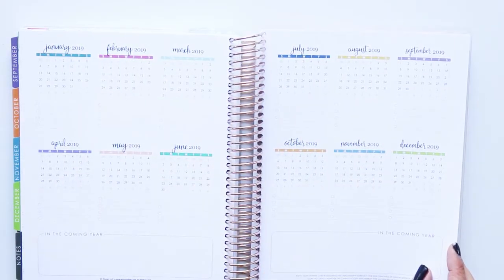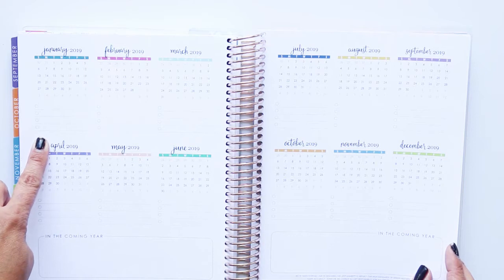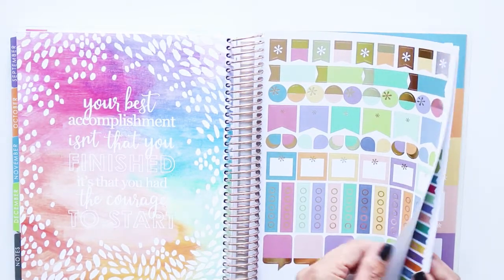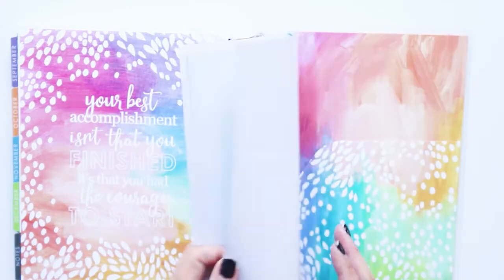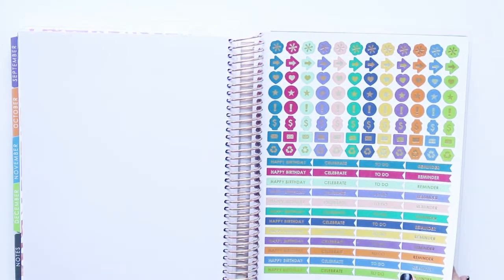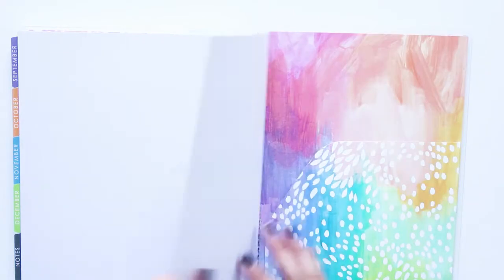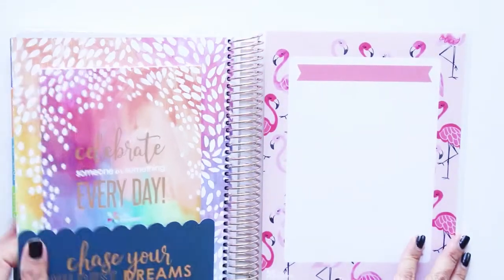There are some blank pages in the back and some coloring pages. And maybe this section — there are four of them — is to highlight something happening each week. Then there's a whole bunch of stickers. I don't think I'm going to decorate it each week, but it's nice they're included. I might use these stickers in my other planner, which I'll do a full review on in coming weeks. And I like that there's a pocket in the back — maybe I can hold some business cards in there.